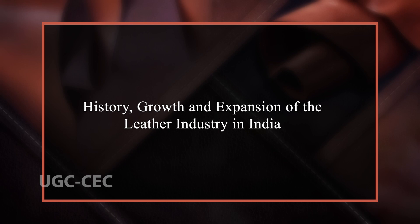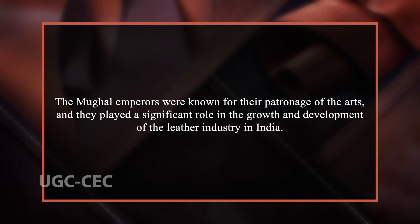Now we are going to study about the history, growth and expansion of the leather industry in India. India's leather industry has a rich history with its origin tracing back to the Mughal era. During this time, leather production in India was primarily centred in Delhi and Agra, with skilled craftsmen and artisans producing high quality leather goods. The Mughal emperors were known for their patronage of the arts and played a significant role in the growth and development of the leather industry. They encouraged the development of new techniques and technologies such as tanning, which helped to improve the quality of leather produced in India.